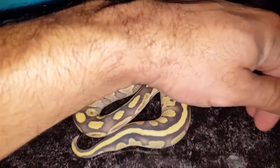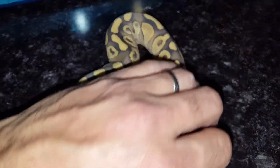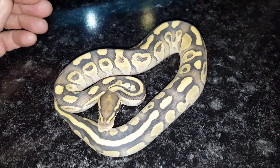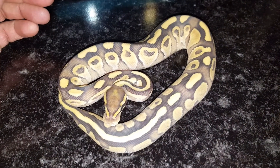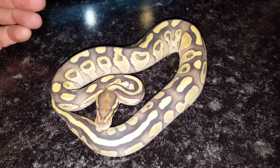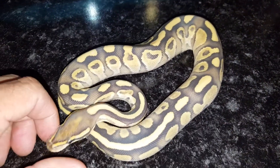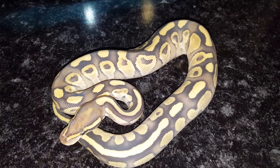Alright, what's up everyone. I'm doing an update video on my 2016 holdbacks — all the snakes you're going to see here I produced myself. I'm inside my reptile room and not the best lighting, so I do have the flash on from my phone.